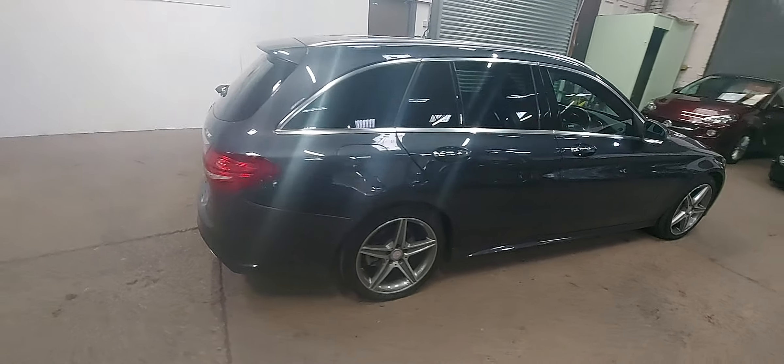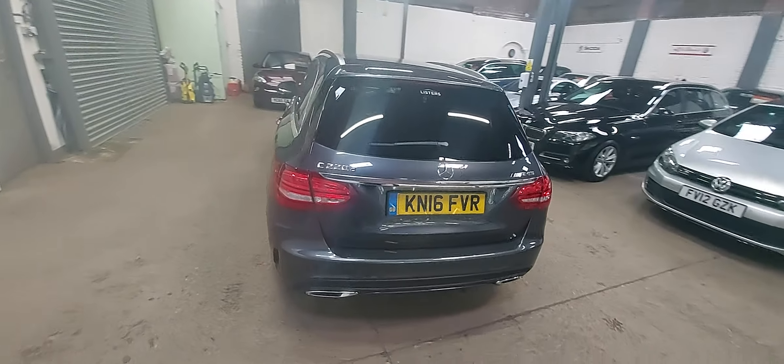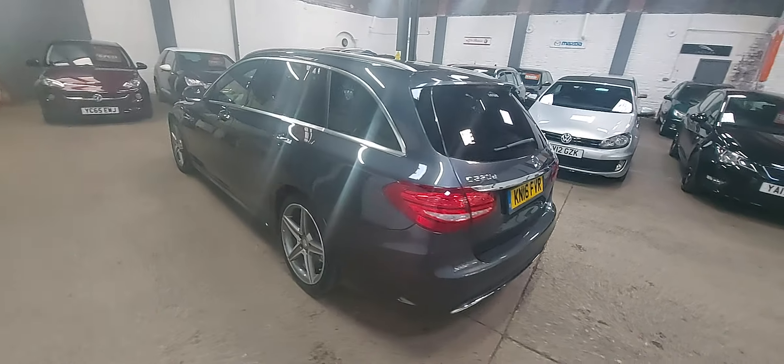I'll just walk you around the exterior of the car. It's a two-owner car, full history, and I don't think there's anything derogatory I can tell you about the car — I don't think there's a mark on it at all.